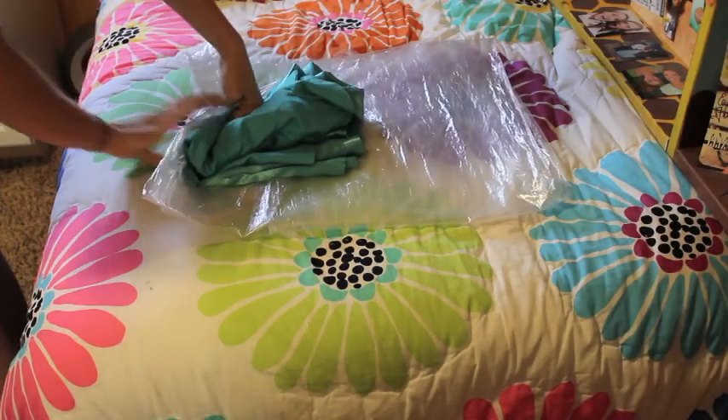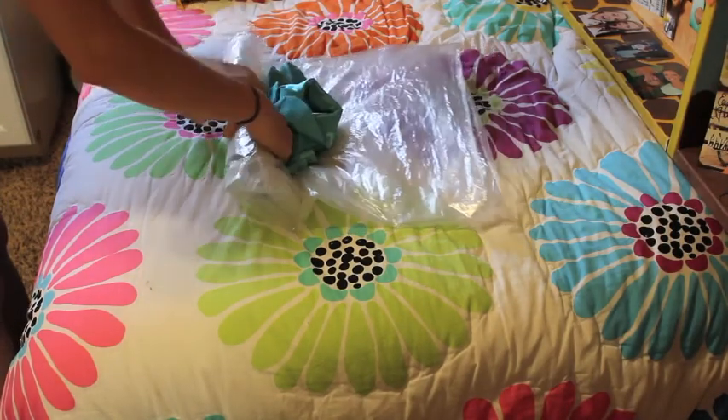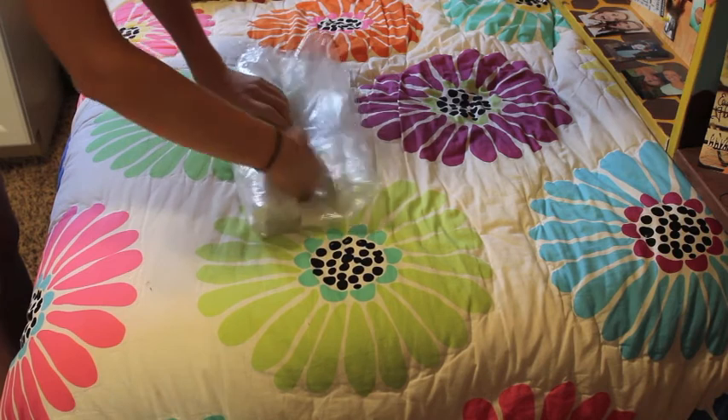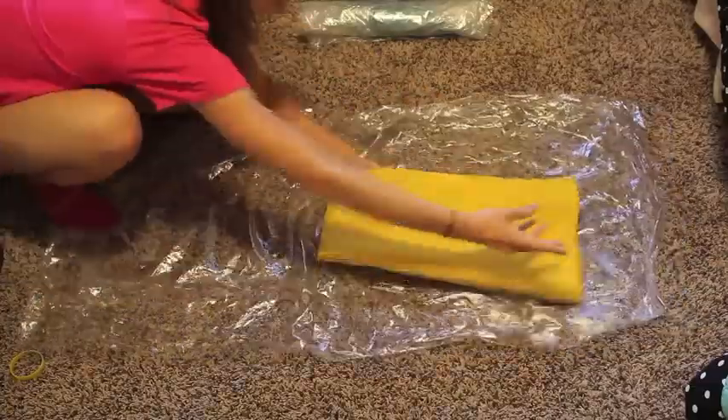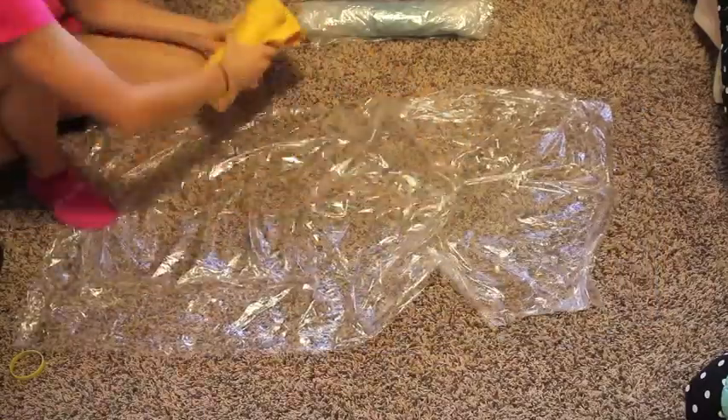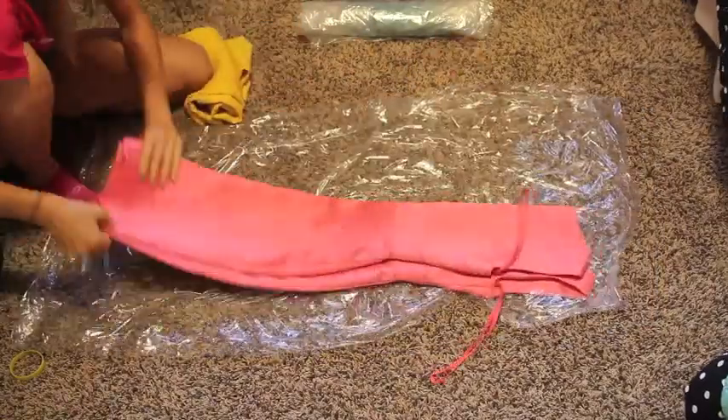Roll all your nicer items in between a piece of plastic. Take any interview or luncheon style dresses, fold nicely, and then roll in between plastic.